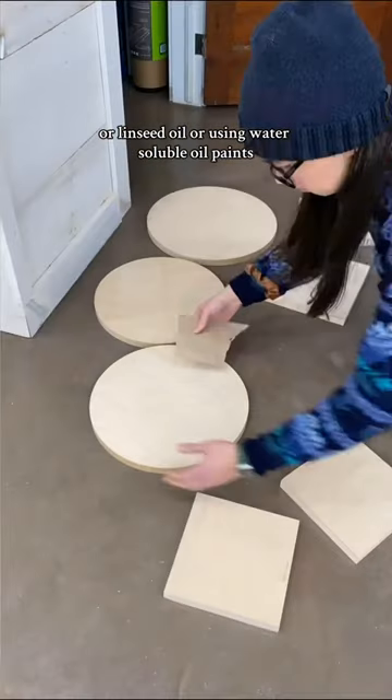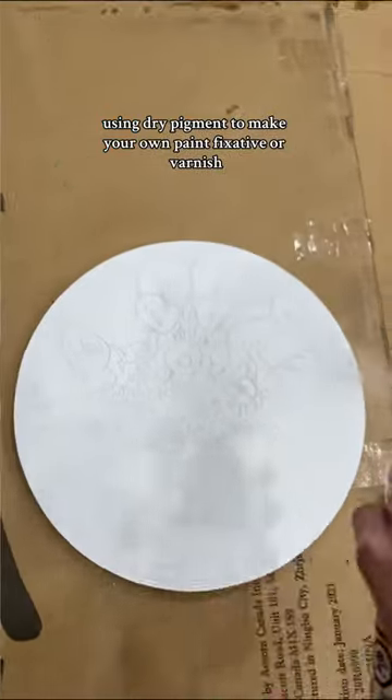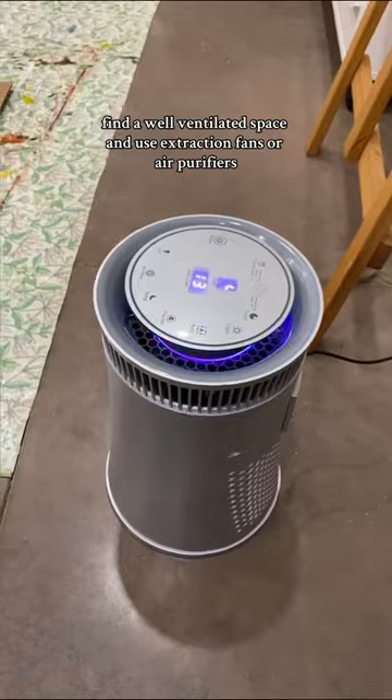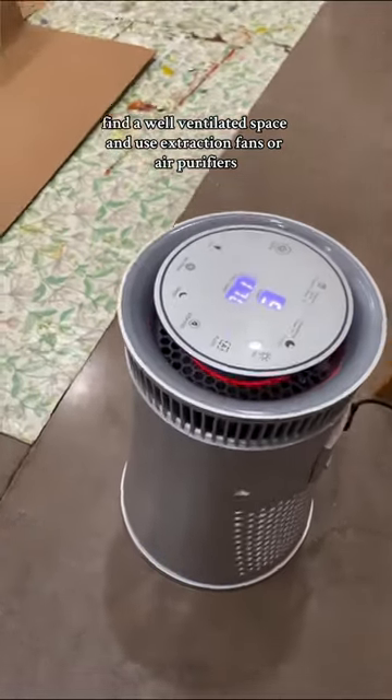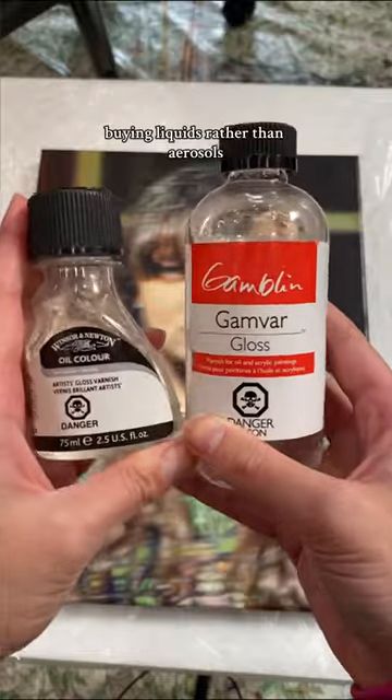Or use water-soluble oil paints. Next are harmful dust and particles, from things like sanding, using dry pigment to make your own paint, fixative, or varnish. To minimize this, wear a mask, find a well-ventilated space, and use extraction fans or air purifiers. Or you can avoid this entirely by buying pre-made canvases and paint, and buying liquids rather than aerosols.